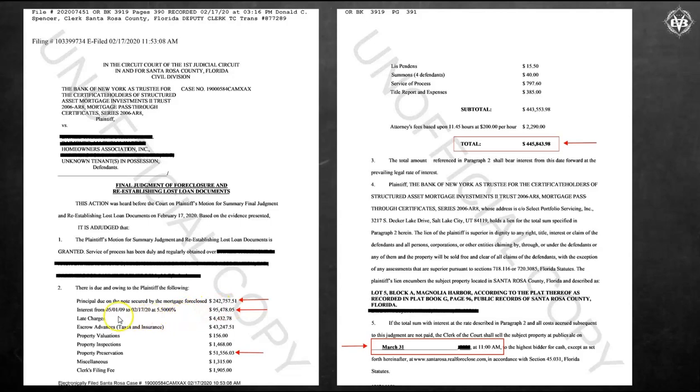Look at the interest — look how many years with no payments. Almost $100,000 in just interest alone. That's nuts. There weren't any payments this whole time, so they're getting interest on those. That's 11 years — that's just crazy. That's one of the biggest ones I've seen in a while. This property sold for $191,000. Just crazy.